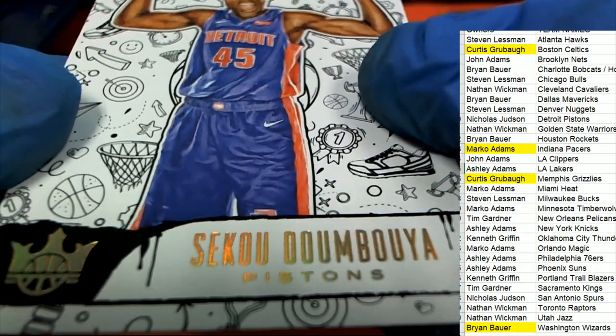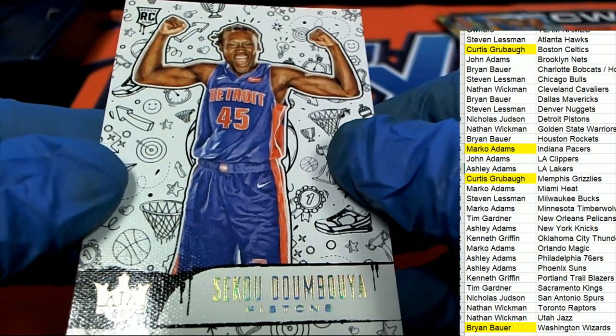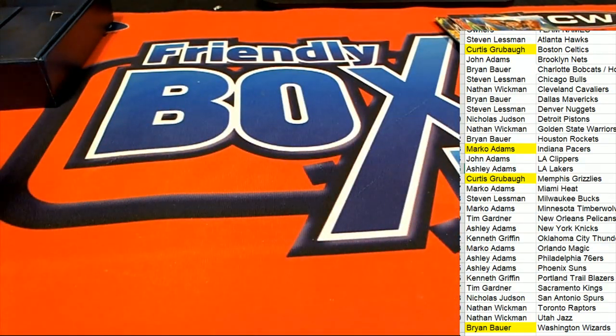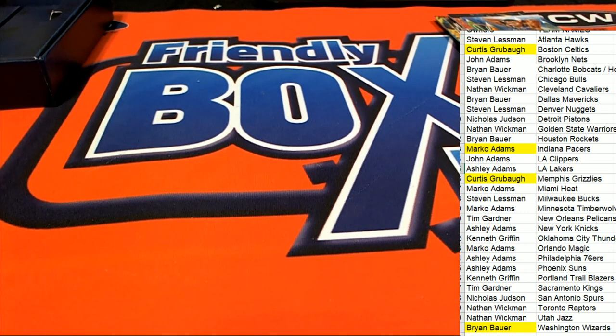That is terrific — so some good things happening around here, no doubt, in our box break. There was like a little bonus to that. That is terrific stuff. Tim G hits a big Zion Williamson. And then the Pistons come away pretty good too — Nicholas J. Nice Pistons.